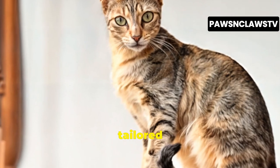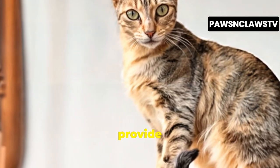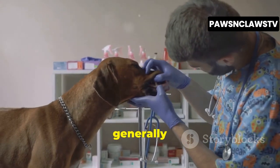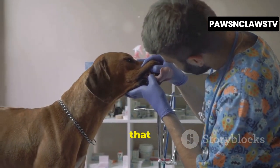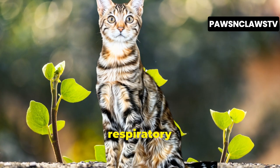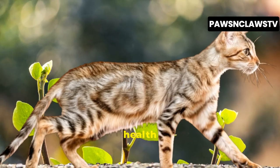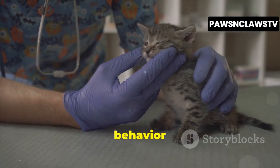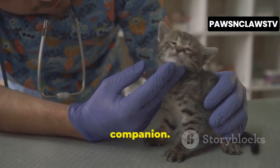A high-quality diet tailored to their life stage — kitten, adult, or senior — can provide them with the nutrients they need to thrive. While Sokoke cats are generally healthy, it's important to be aware of potential health issues that can affect any cat breed. These can include urinary tract infections, upper respiratory infections, and dental problems. Being vigilant about their health and seeking veterinary care promptly if you notice any changes in their behavior or appetite can help ensure a long and healthy life for your Sokoke companion.